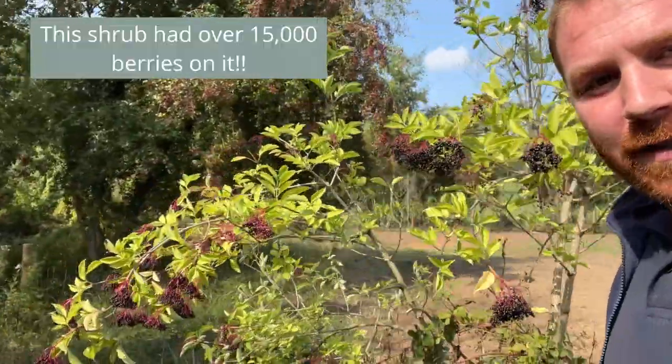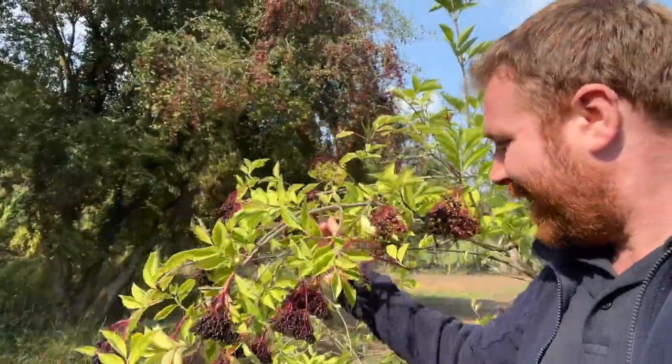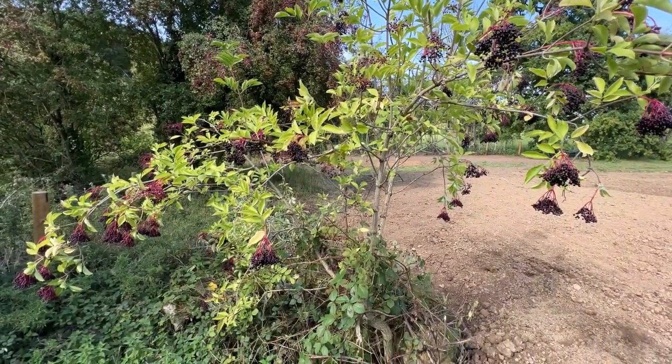These trees are actually hermaphrodite, so they have all the male and female parts on the same plant. Unlike hollies, where the male and female rely on each other, everything is on this plant for it to reproduce itself. And you can see it's just absolutely full of berries right now — look at this branch down here, just weighted right down. Really brilliant to see, it's just a fantastic tree.